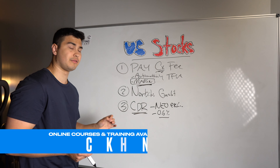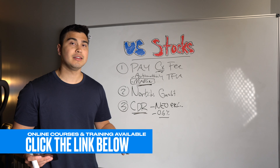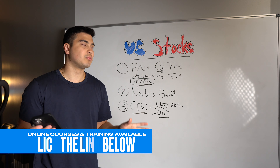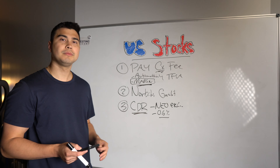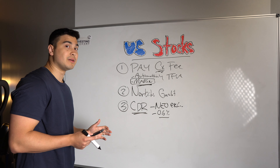CDRs are a really phenomenal option. When people ask my thoughts on CDRs, I love them. I own a CDR and I don't really have a preference — if you want to buy the CDR version or the American ticker, as long as it's a good company, I think both options are really phenomenal.